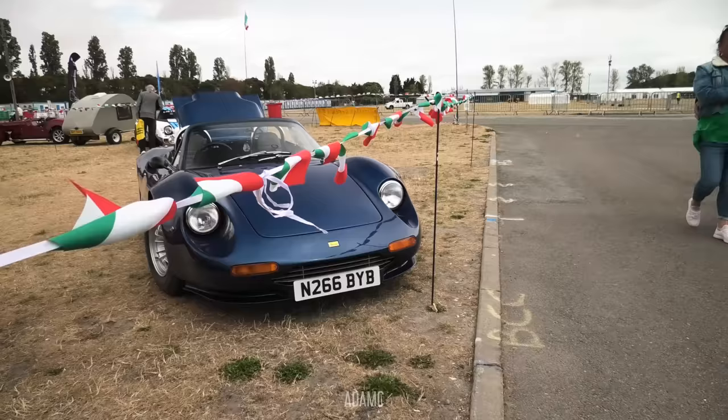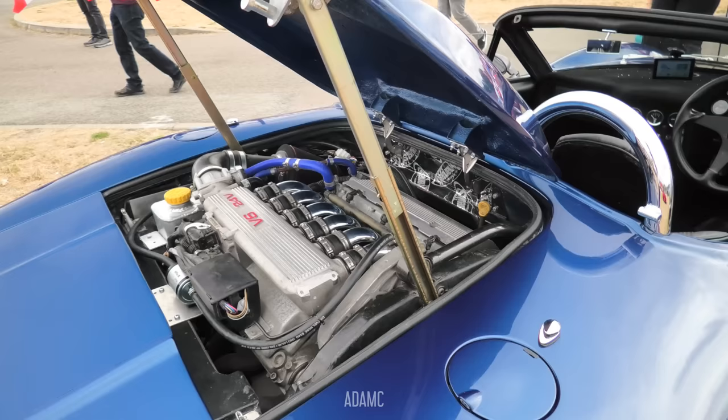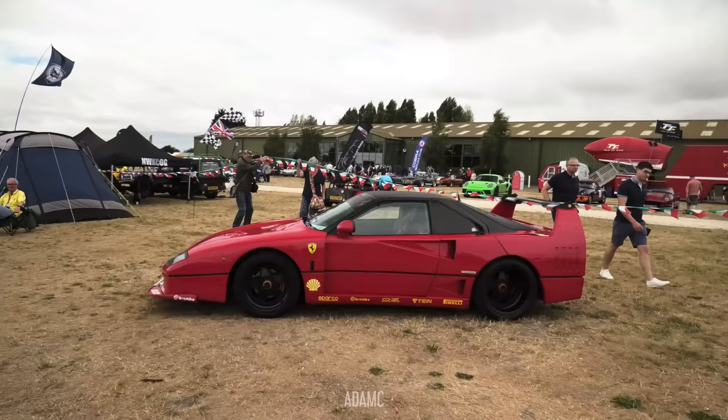And then underneath this row we have this — which is replicating a Ferrari Dino. The interior looks pretty good, we've got a V6 out the back. Is that an Alfa V6? Someone can let me know in the comments — I recognise it but I can't place what it is.